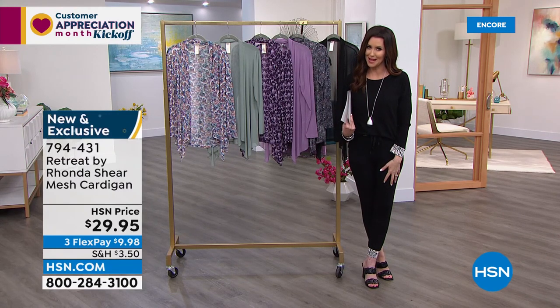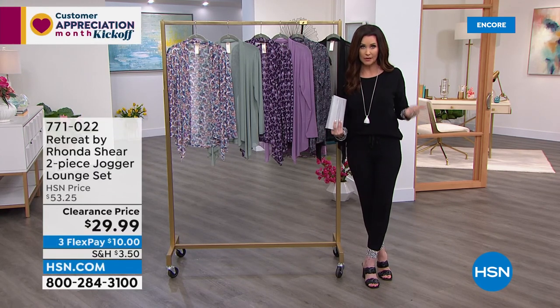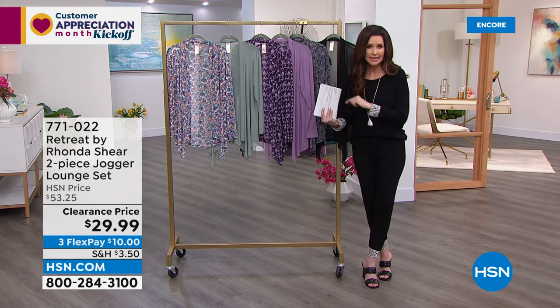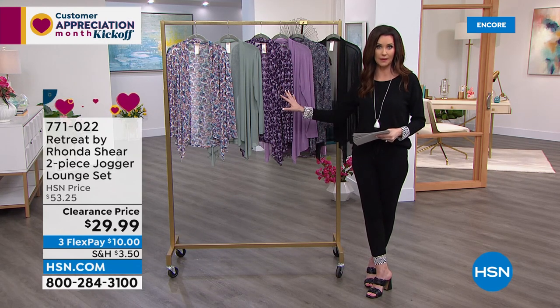That is item number 794430. It's so new that when I searched Rhonda Shear cardigan on hsn.com I couldn't find it — so type in that number if you can't find it. Or of course ask your representative on the phone. I would get more than one because those will disappear very quickly today. Also, I don't think we're even going to get another chance to air these.